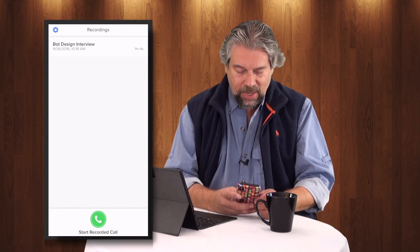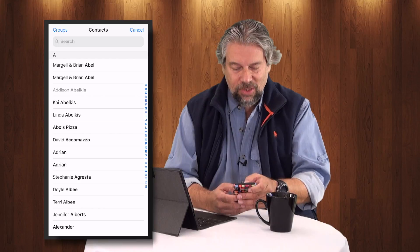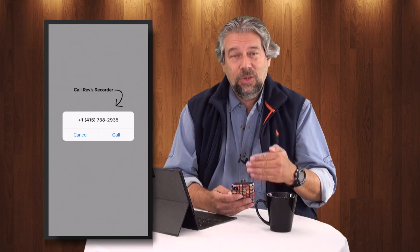First I need to launch the app and then tap 'Start Recorded Call.' The process is slightly different if I'm originating the call or if the other party is, but in this case I am, and Jason's already in my contacts so that makes it easy. What happens is I call the Rev.com number first, then I call the number I want to make the interview call from, then I merge the two calls. It's really quite ingenious. So let's go ahead and call the main Rev.com number, put this on speaker, and once it's connected I'll make the second call.